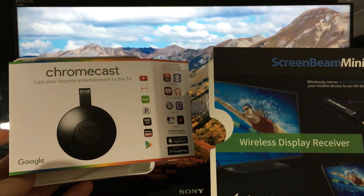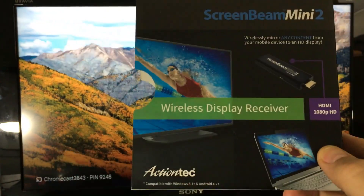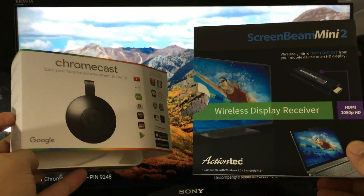What is better between the Chromecast second-generation versus the ScreenBeam Mini 2? It really depends. I'm going to give you the pros and cons and some examples of each of these.